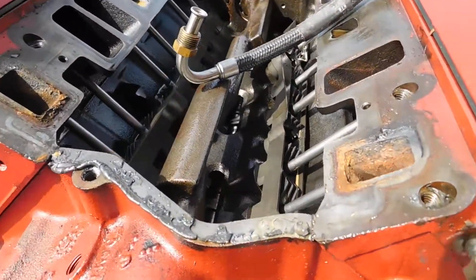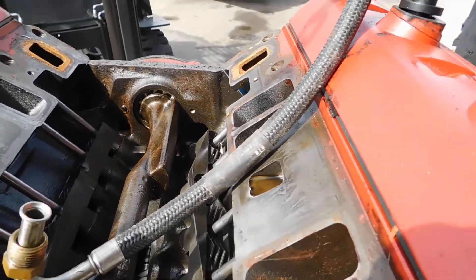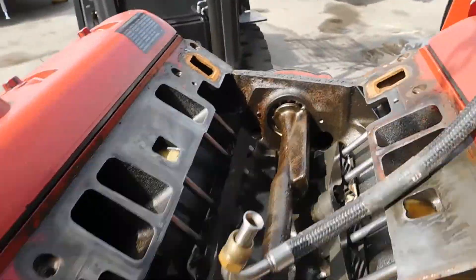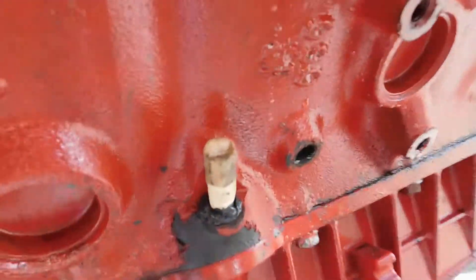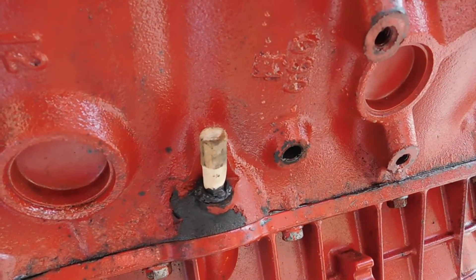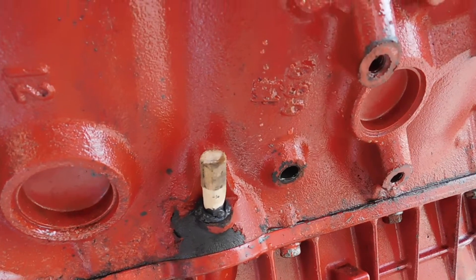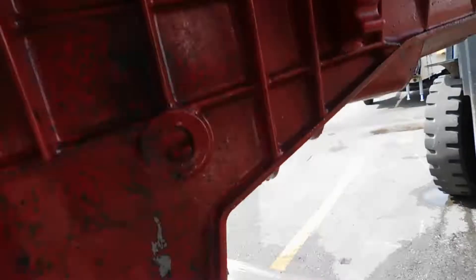This motor has been taken apart a number of different times — that right there is just really special. The balance shaft had been out, and we had to address that because no one put a plug in the dipstick, so that was just an open hole.